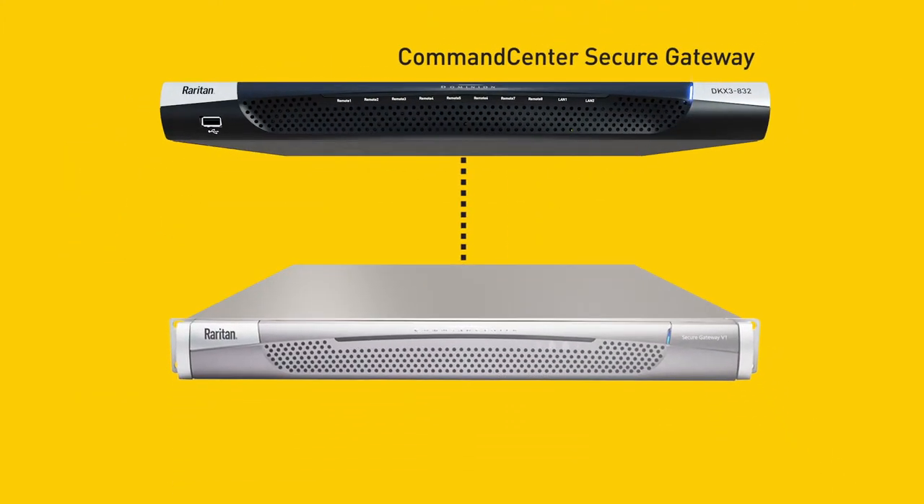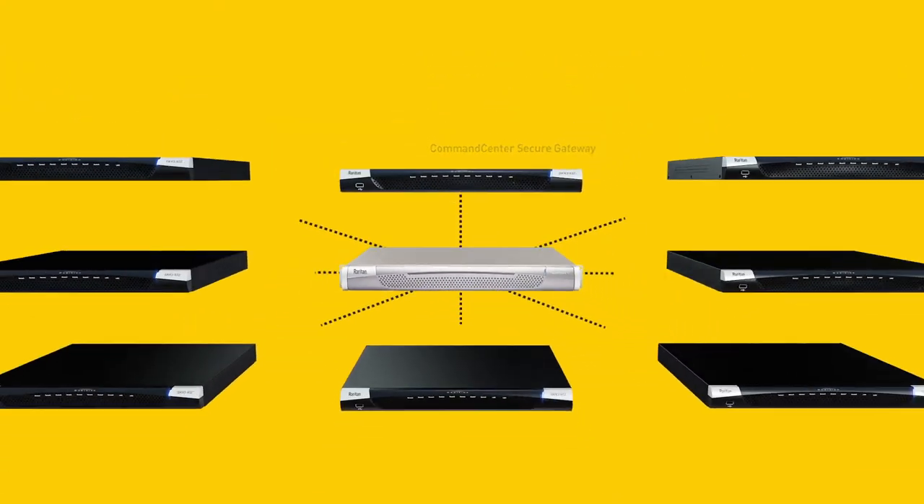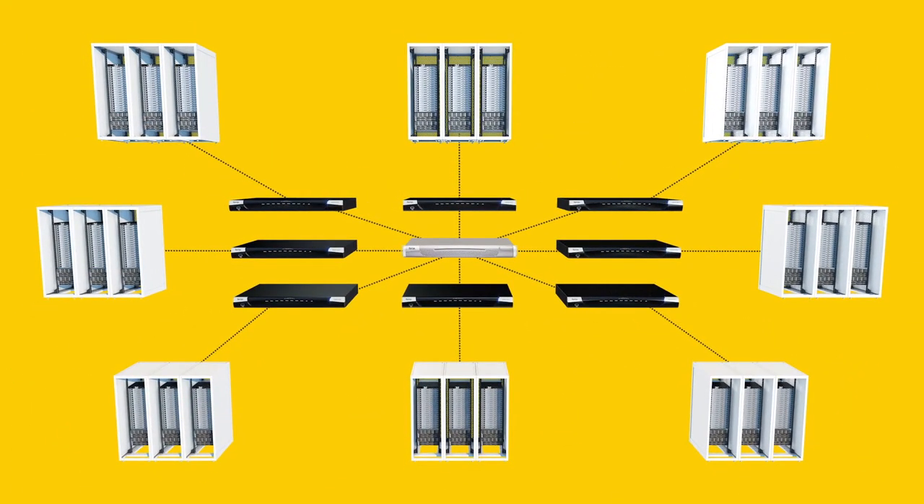Plus, with Raritan's command center secure gateway, the KX3 can support the largest multi-site deployments with thousands of devices.